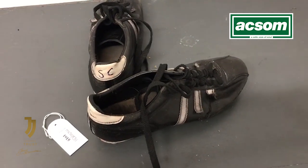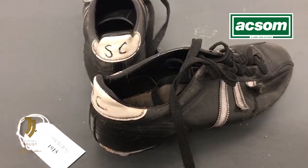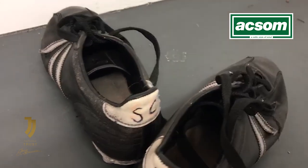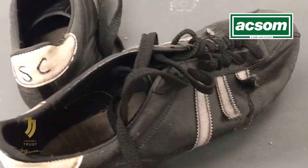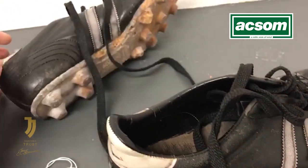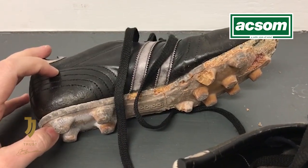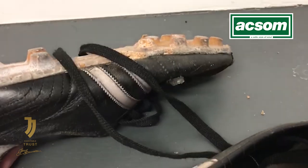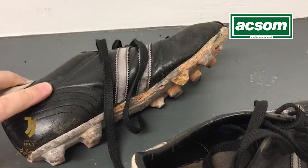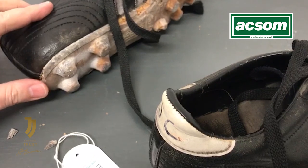Lot number 1915 was another pair of Adidas boots worn by Stevie Chalmers. In actual fact, these are in better condition than the last pair — these are the moulded boots, even though the Adidas stripes have started to come away. They are in much better condition than the previous pair with studs, maybe other than the actual sole, which looks as though it hasn't aged too well. It's still a fantastic item from the Stevie Chalmers auction — you can see the sole is just coming away with age.